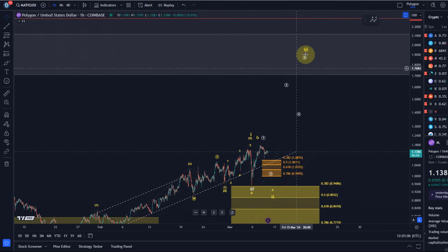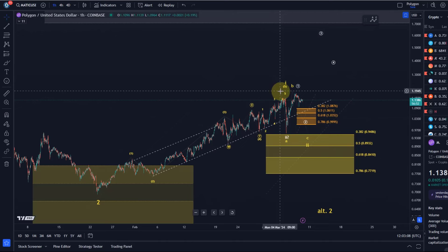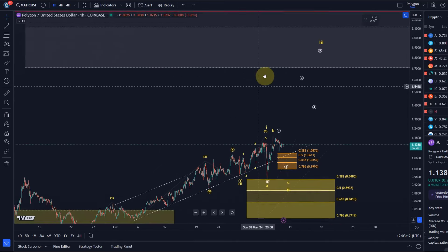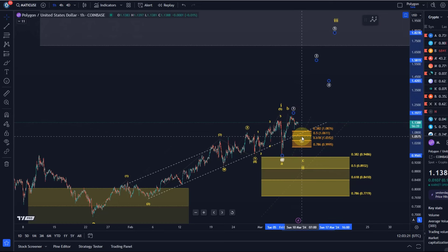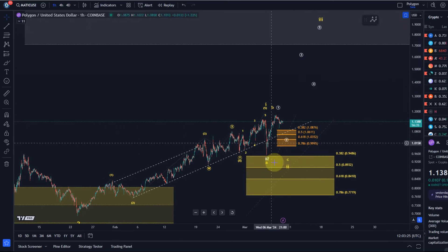That makes me assume that possibly wave one of the larger third wave completed here, and wave two of the larger third wave completed in this wave one. Circle wave one and circle wave two are now unfolding in the white count.